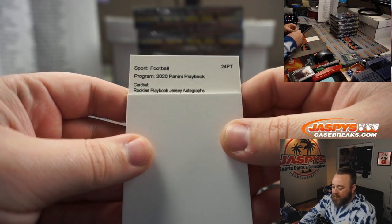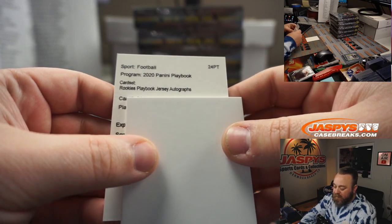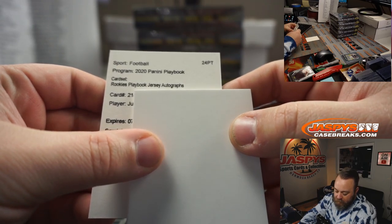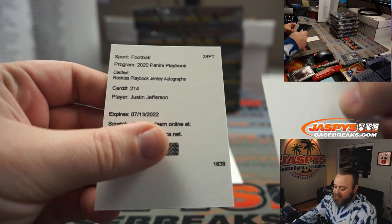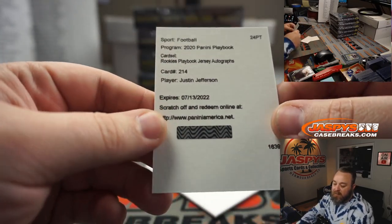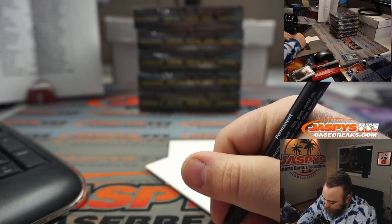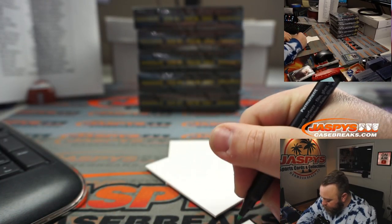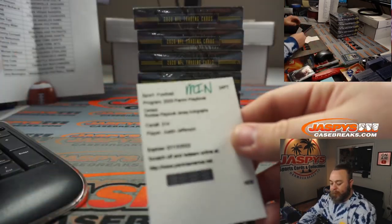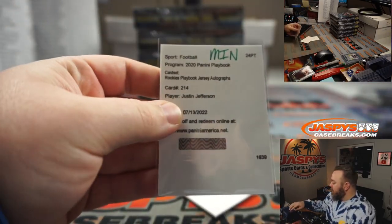Rookie Playbook Jersey Autographs, card number 214 — Justin Jefferson! Very nice. Minnesota Vikings, going to Anthony Miller. Nice Justin Jefferson there.